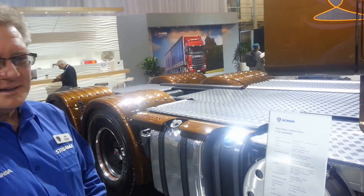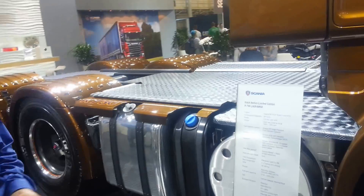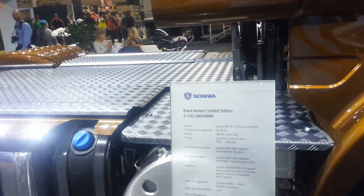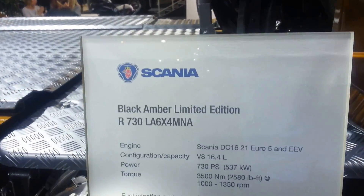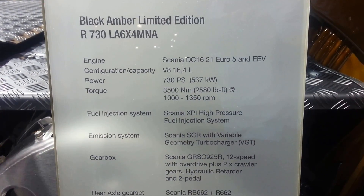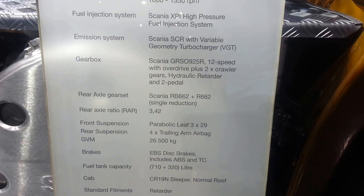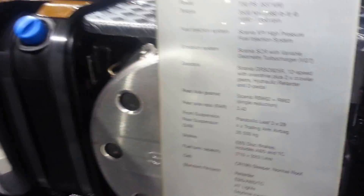We also have around 1,030 litres of fuel on this truck and a 75-litre AdBlue tank, which is a standard offering. The engine from an emissions point of view is SCR-based, so a catalytic-type muffler to make the vehicle comply to Euro 5.